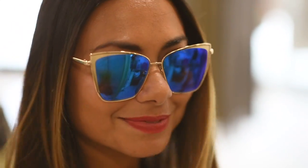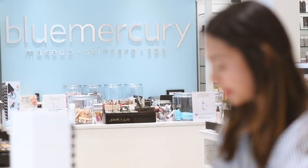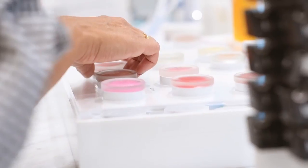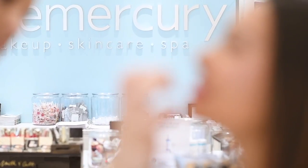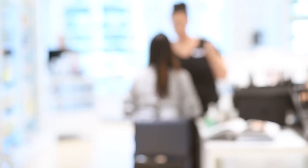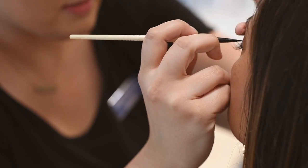I love that Blue Mercury opened up here for visitors who are coming into town and want something new and fresh. Amanda, the makeup artist there, did a great job giving me a cat eye. That's what I wanted and she did it great.